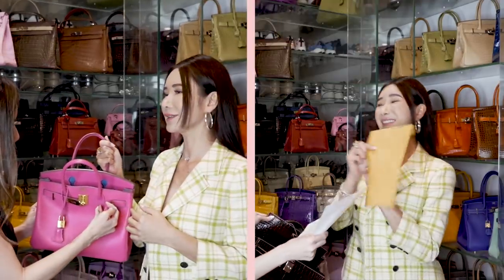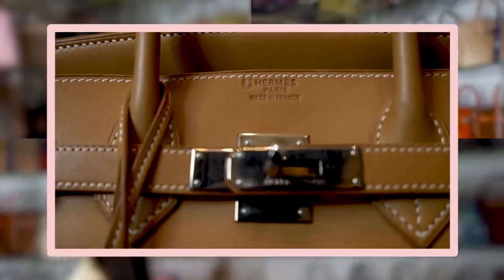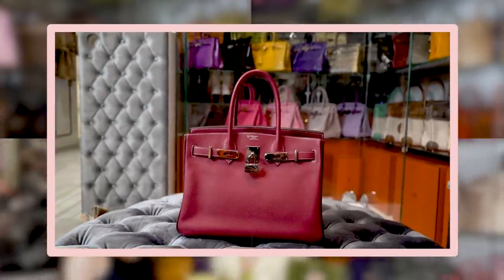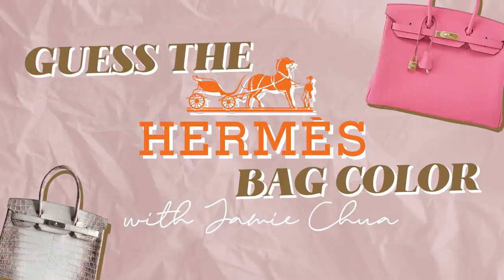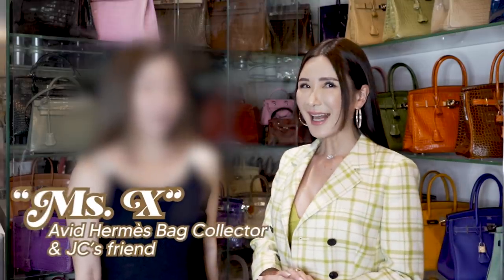I've got someone that I have invited to my wardrobe today and she is a real expert at this. Today I've got Miss X with us. I'm calling her Miss X because she's a very private person and she is camera shy, and therefore we are going to pixel out her face today for this little Hermès colour game. So guys let's welcome Miss X to the show.